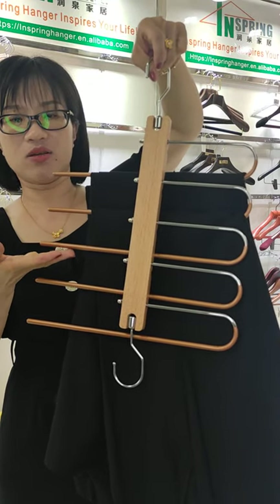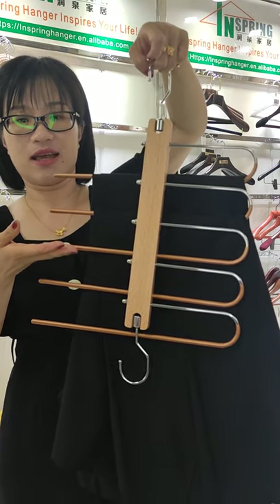So it's really space saving, right? Do you like this hanger?